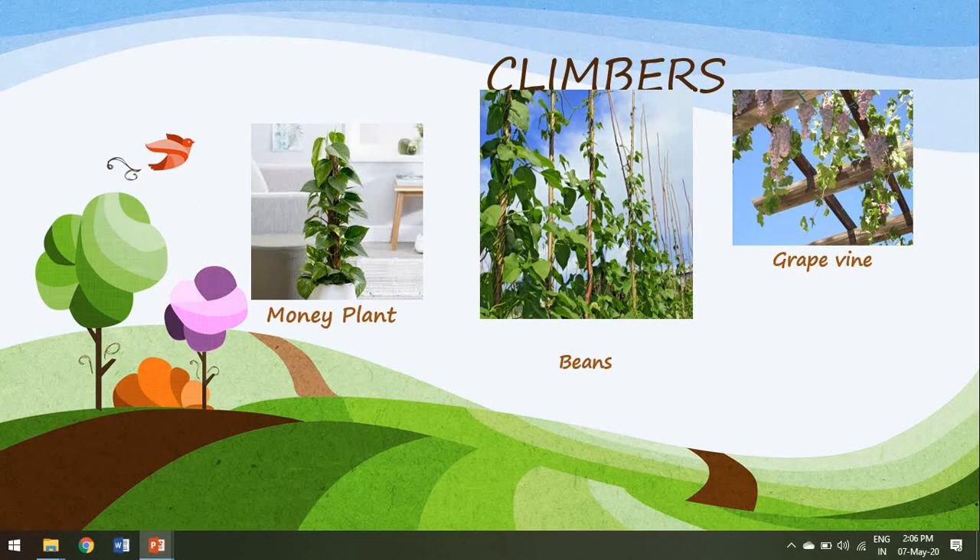Plants that have very weak stems and need support to climb are known as climbers. For example, money plant, grapevine, pea plant, beans etc. Many of you in your homes, or even outside when you go to hotels, must have seen the money plant where they have a stick fixed to the soil and the plant is growing around the stick. Even in our school, at the front gate, all of you must have seen the grapevine. All these plants are known as climbers.